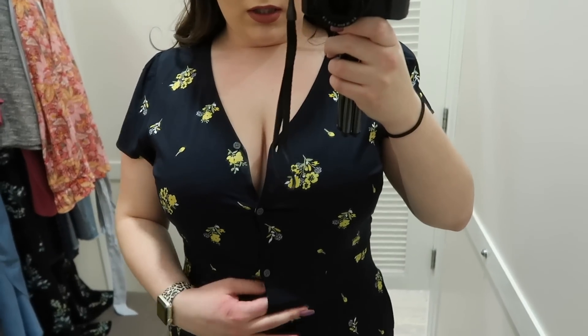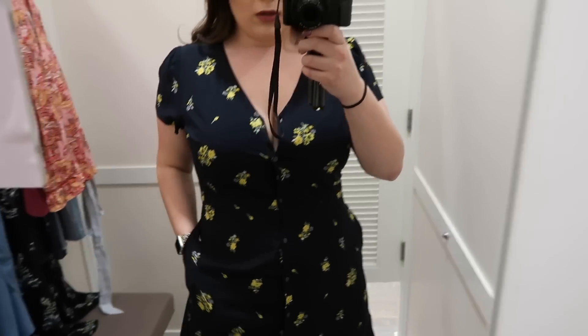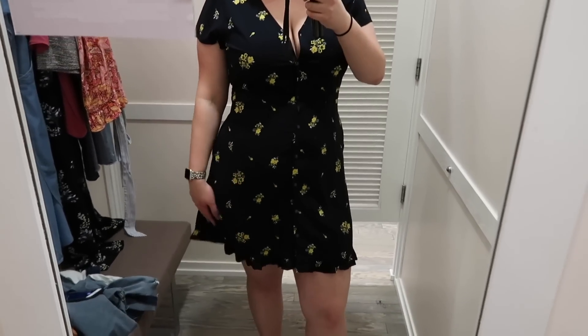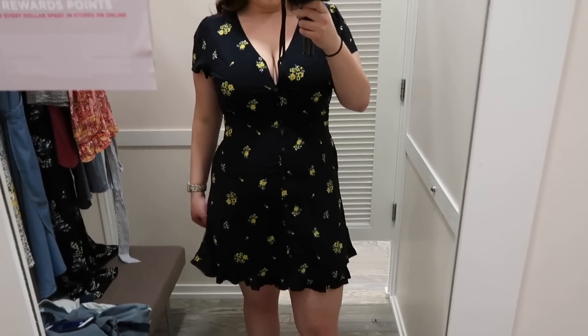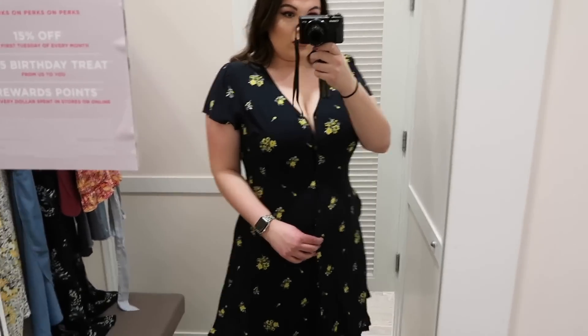I want to keep this intro short, so if you're interested in seeing this spring try-on at Loft, keep watching! For today's video I'm sharing pieces from both the straight-size and plus-size sections. I'm kind of in between both, so I switch back and forth. Loft is size-inclusive, meaning most pieces are available in both straight and plus sizes.